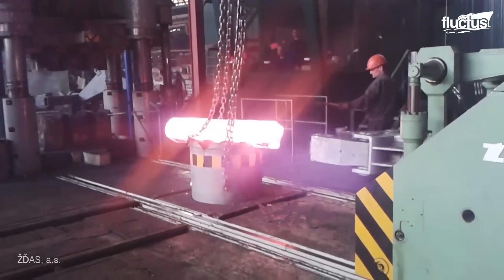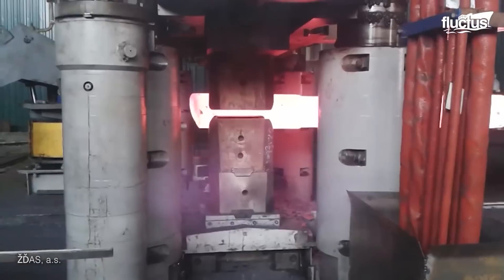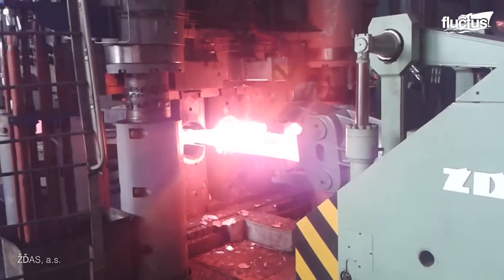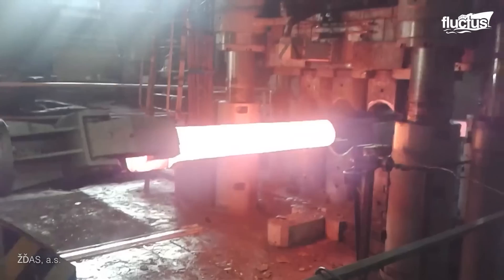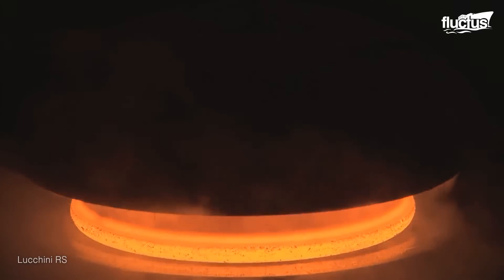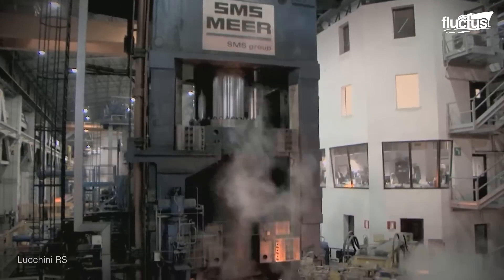To ensure their durability, train wheels and axles are manufactured from scrap steels, known as billets, using forging or casting techniques. The scrap materials are heated in a rotary furnace before being cast in graphite molds.